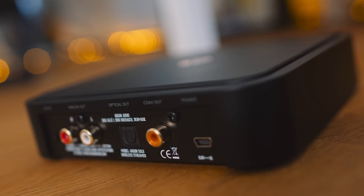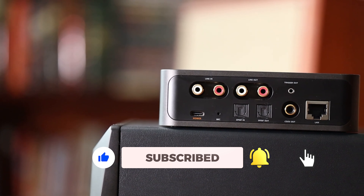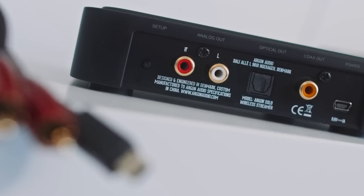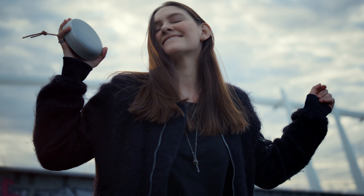The Sonos Roam is a portable Bluetooth speaker on steroids. It can be used out and about, or as part of a Sonos multi-room system. It's affordable for Sonos, and it sounds better than other products of its type. It also comes with a choice of voice assistant to make choosing a song even simpler. Its portability and superior sound make it a top choice for those on the go.